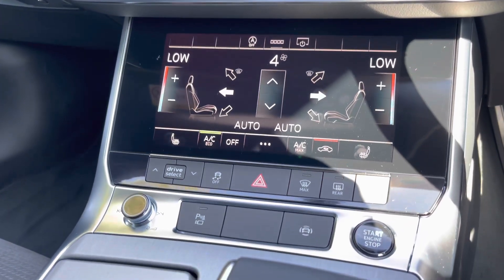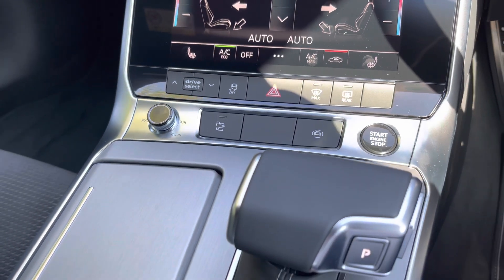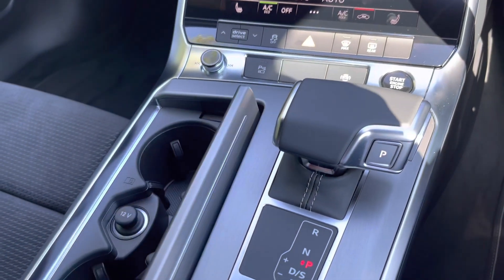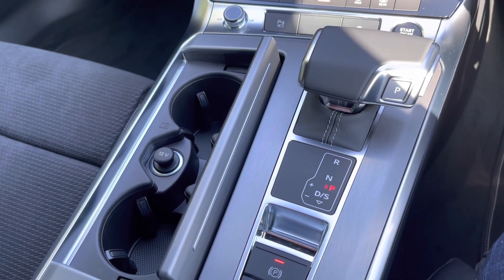As we move further down the centre console we do have some quick access buttons, the volume control dial as well as the engine stop-start button. We have the automatic gearbox with the electronic parking brake, as well as two cupholders with a 12V power socket.